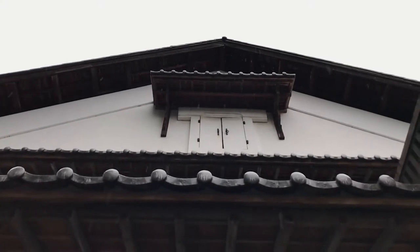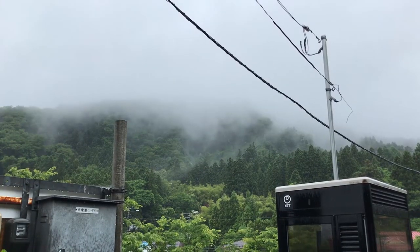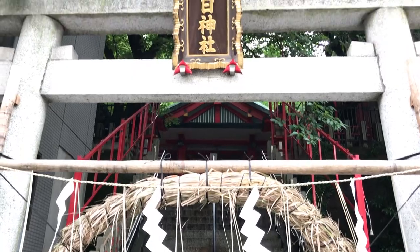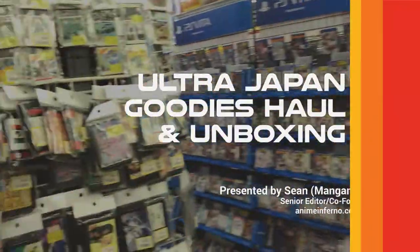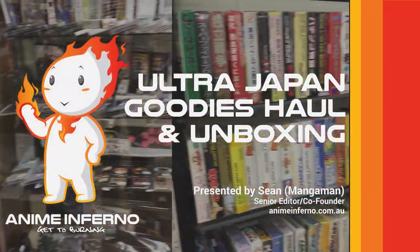So why wait until now to open it? Well, between fatherhood, finishing up a master's degree and working full time, I'd let the nerd room kind of pile up with too much stuff, and so I used this nerd splurge as a bit of an incentive to finally clean everything up. So true to my word, I finally got everything back in order, so now I can explore this 37 kilos of weeb shopping, guilt free.